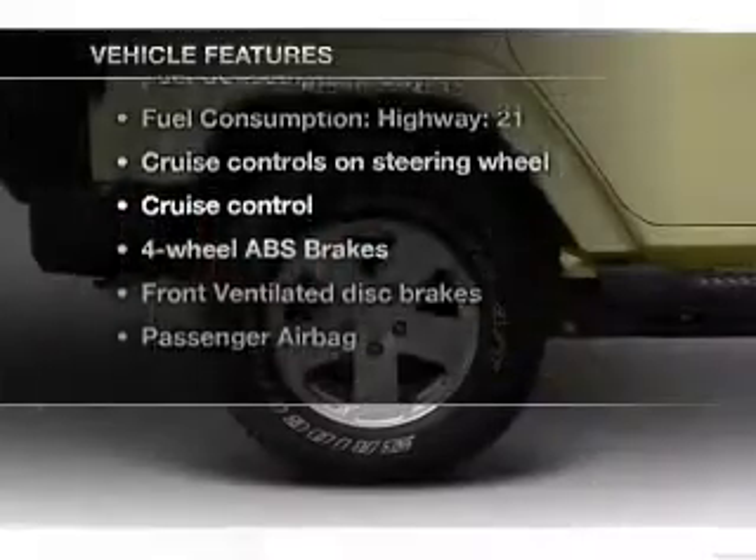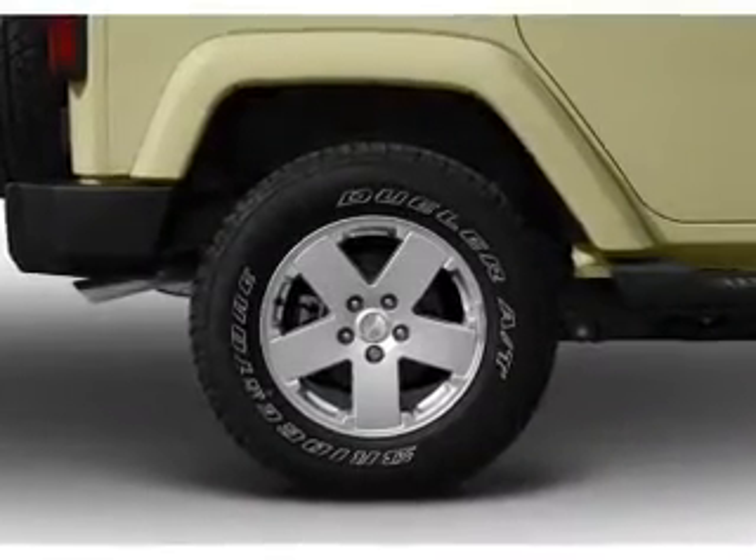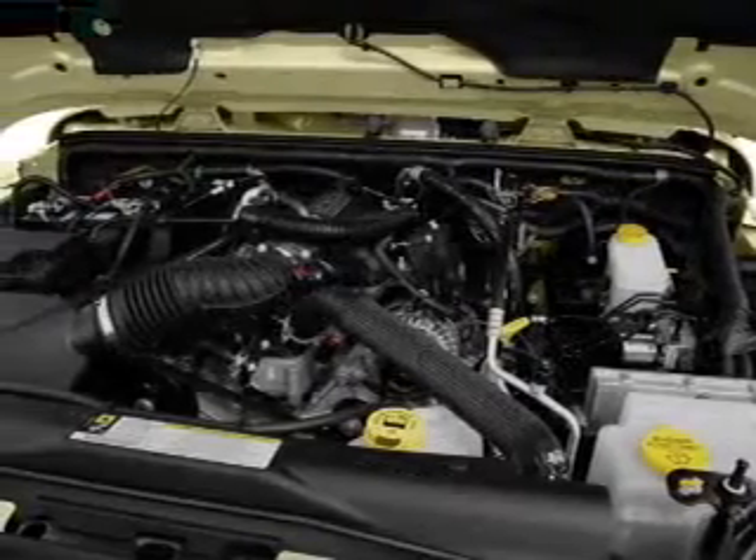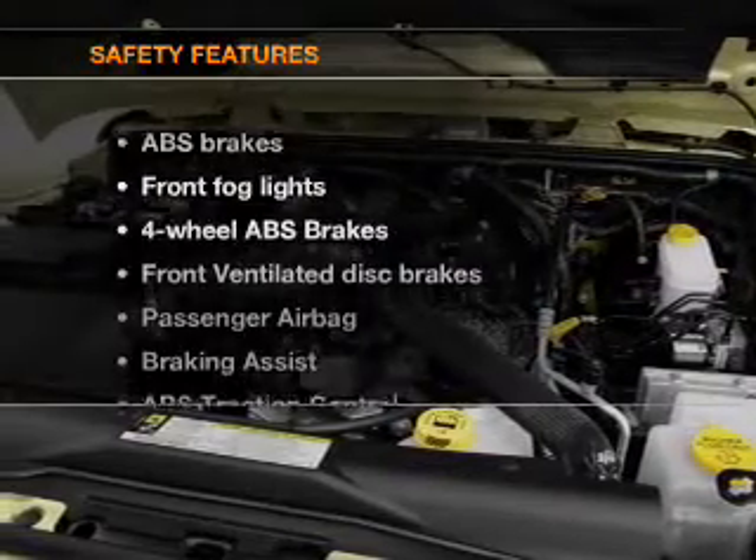Plus enjoy these notable features included in this vehicle: air conditioning, power steering, cruise control, an AM-FM stereo with a CD player, and an adjustable tilt steering wheel.